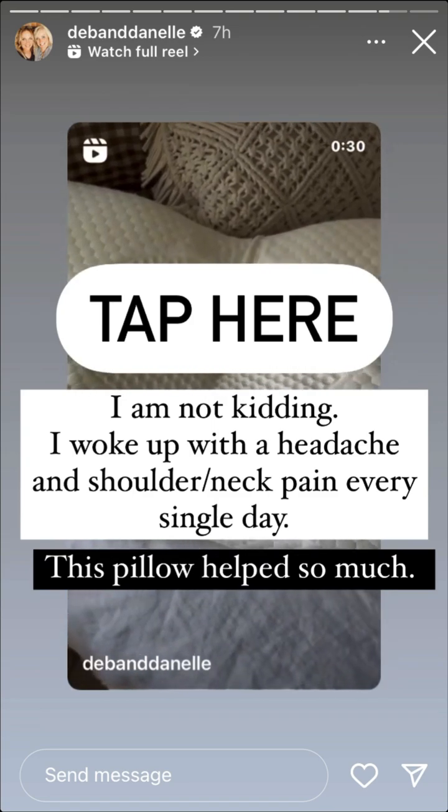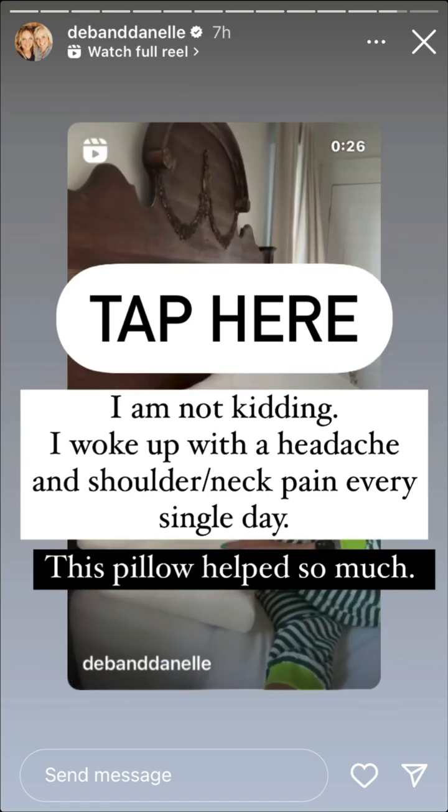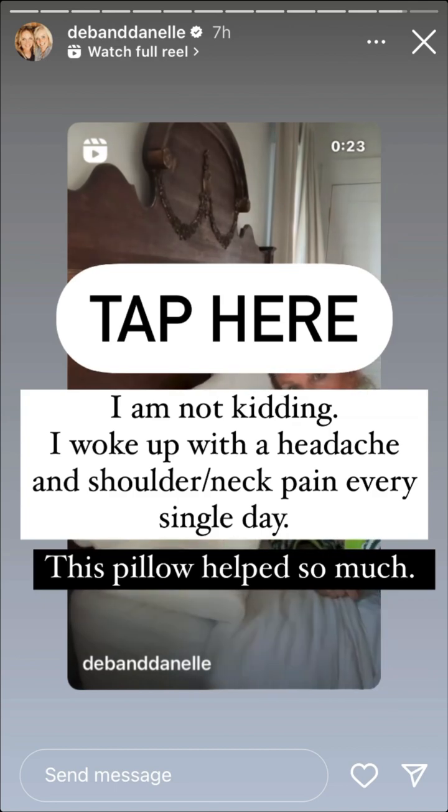If you wake up with neck pain, headaches, or shoulder pain — listen to this, that was me until I got this pillow. The higher sides of this pillow help support your neck when you are laying on your side, and then this part of the pillow helps support your neck as well.